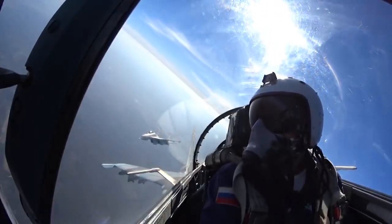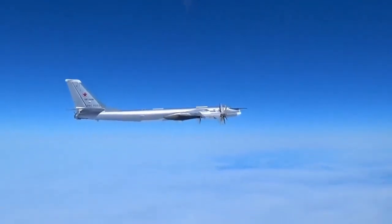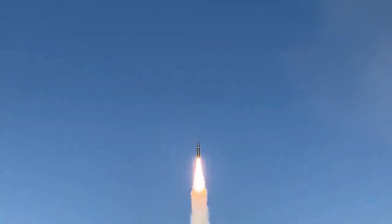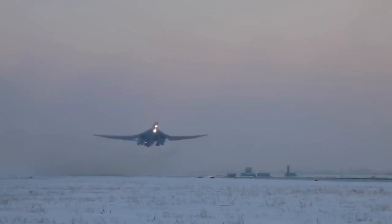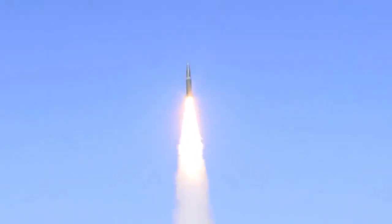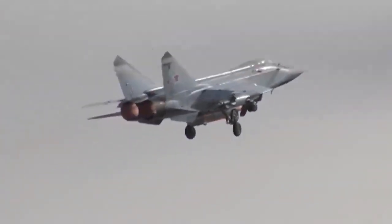In conclusion, the Patriot system is an incredibly effective air defence system that offers a wide range of capabilities and advantages to military forces around the world. Its versatility, reliability, mobility, detection capabilities, and logistical support make it a valuable asset for any military operation, and its proven track record of success in real-world conflicts speaks to its effectiveness and reliability. As long as there are threats to national security and civilian populations, the Patriot system will continue to be an important tool for protecting against enemy attacks.